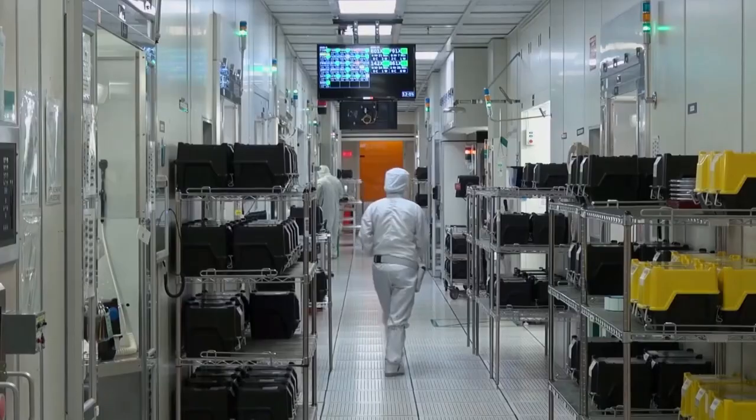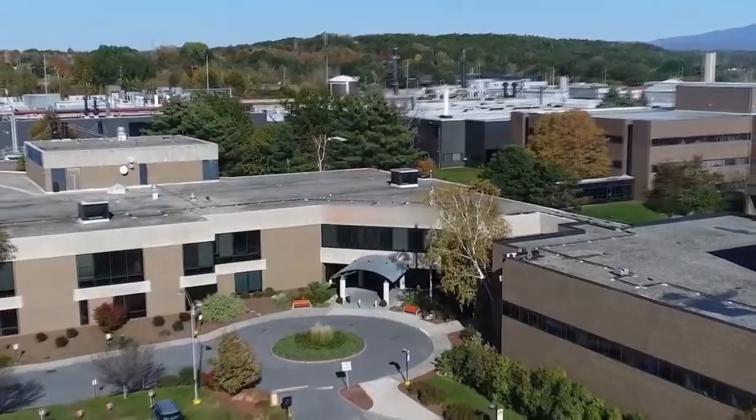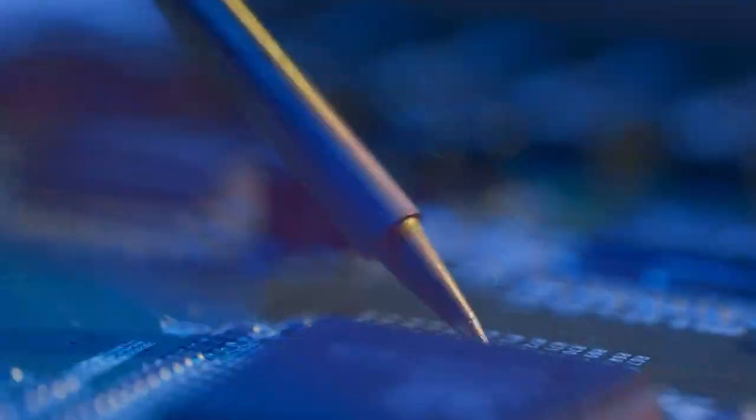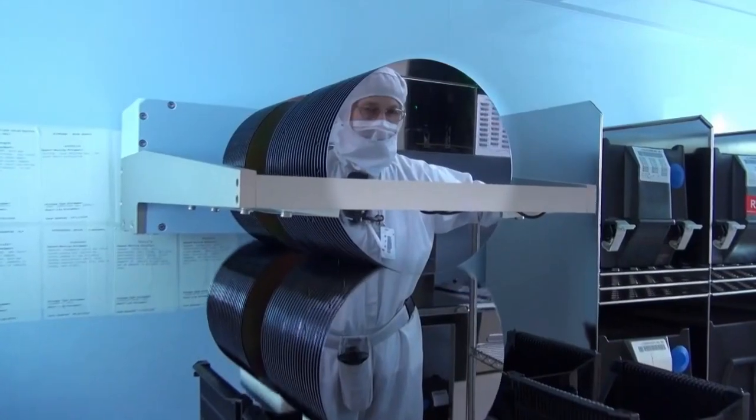After my last internship as an equipment engineer, I received a full-time offer to go work at Global Foundries. The current effort nationally to invest in semiconductors is geared towards the United States maintaining a leadership role in dictating where these technologies go.